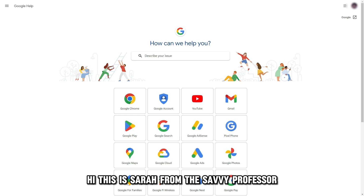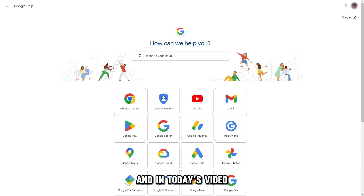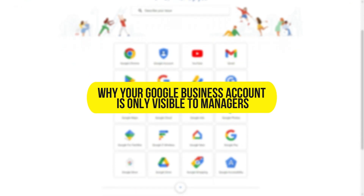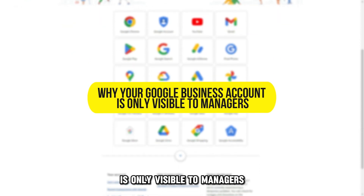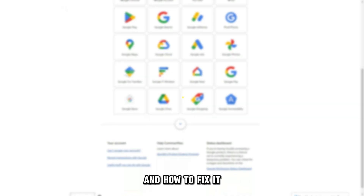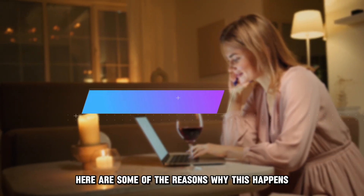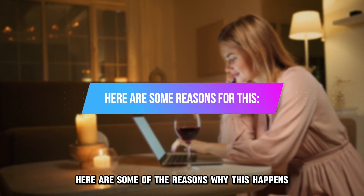Hi, this is Sarah from The Savvy Professor, and in today's video, we'll talk about why your Google Business account is only visible to managers and how to fix it. Watch the video until the end to learn this and much more. Here are some of the reasons why this happens.